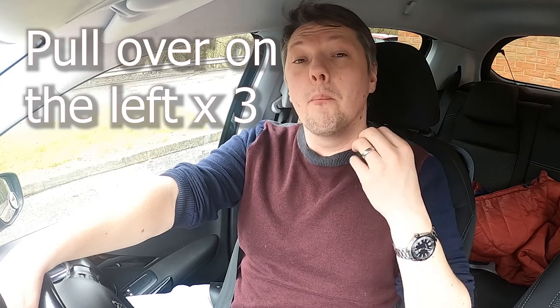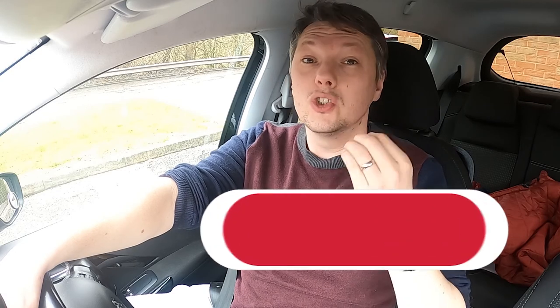Part of your driving test is likely to be following a sat-nav — this involves literally following what it says, so make sure you've had some practice. During your test you will be asked to pull over at least three times on the left, followed by at least one manoeuvre. The manoeuvre could be reverse bay parking, forward bay parking, pulling over on the right-hand side of the road, or parallel parking. You could also be asked to do an emergency stop — one in three students on their driving test are asked to do one, so keep this in mind.